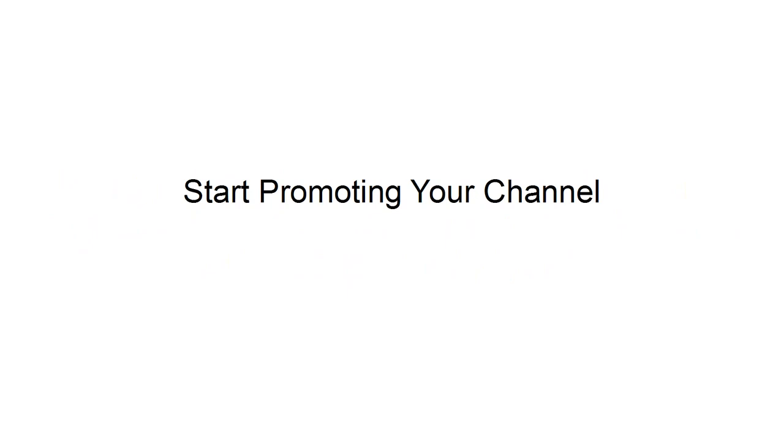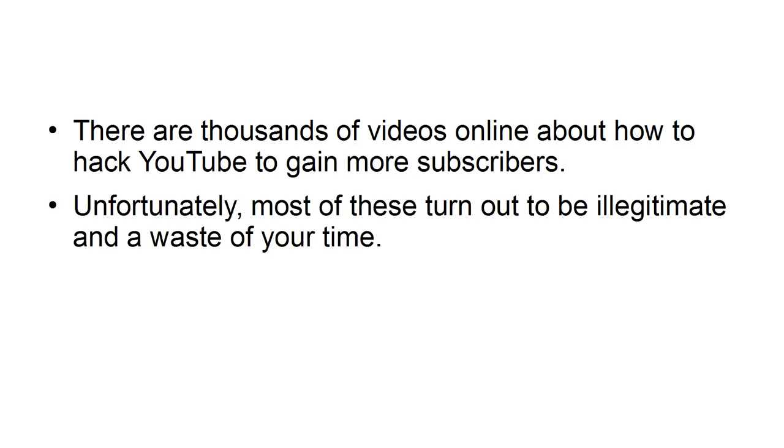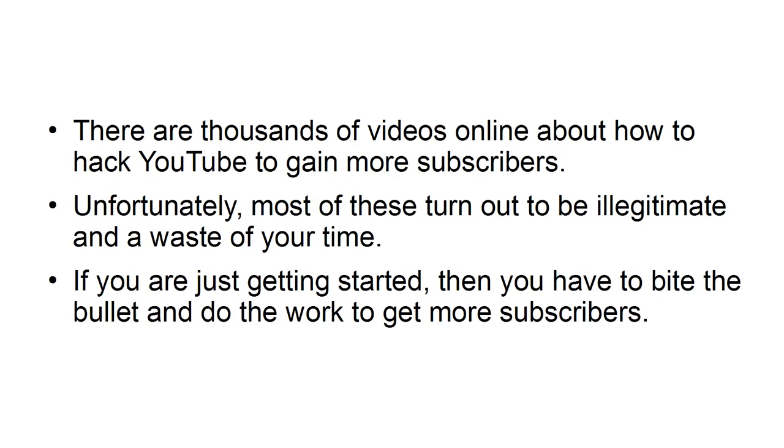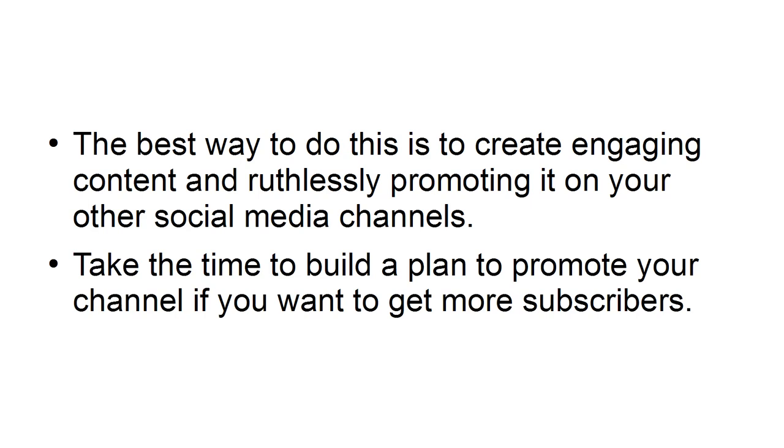Start promoting your channel. There are thousands of videos online about how to hack YouTube to gain more subscribers. Unfortunately, most of these turn out to be illegitimate and a waste of your time. If you are just getting started, then you have to bite the bullet and do the work to get more subscribers. The best way to do this is to create engaging content and ruthlessly promote it on your other social media channels. Take the time to build a plan to promote your channel if you want to get more subscribers.